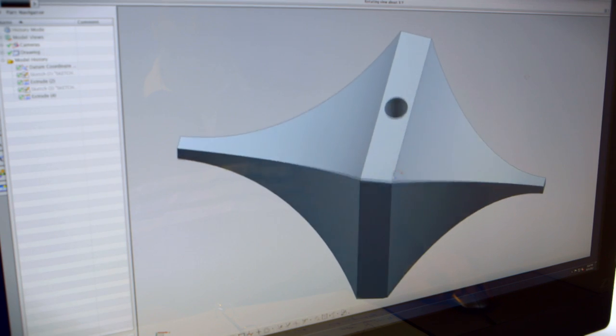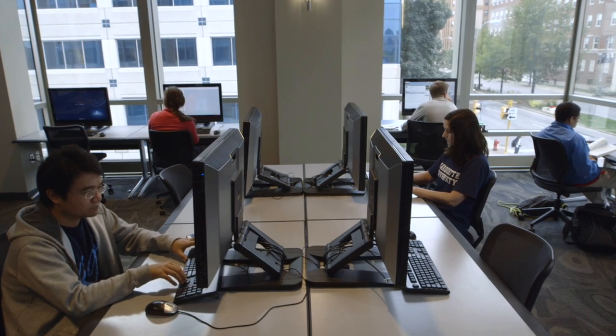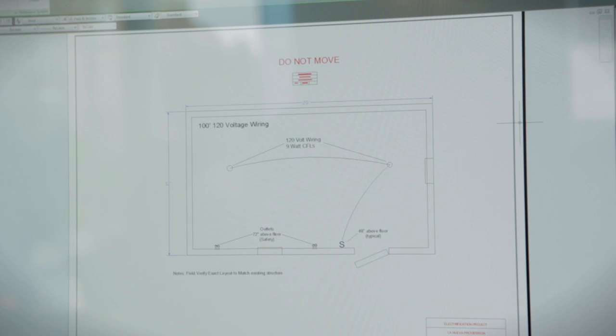We're going to use a cantilevered beam. Feedback from students has been exceptional — we've heard that these HP Z1 workstations run faster than our typical desktop computer labs.